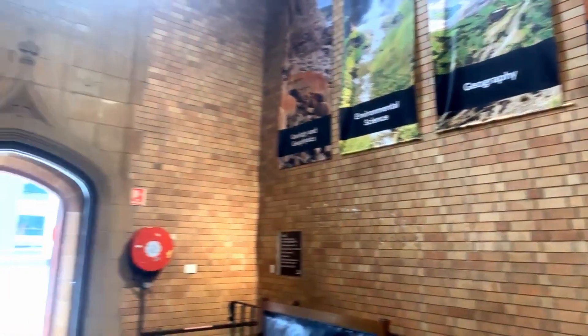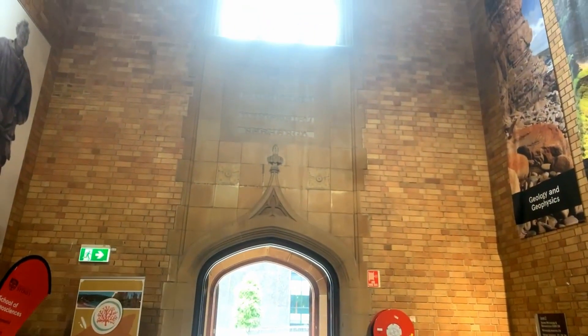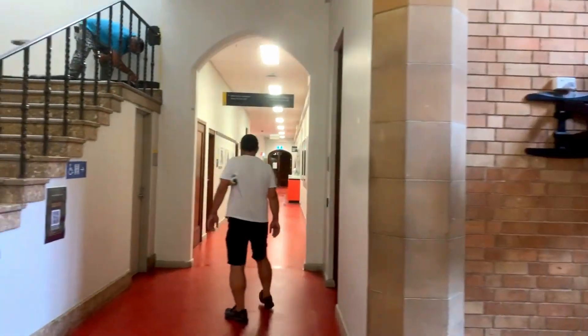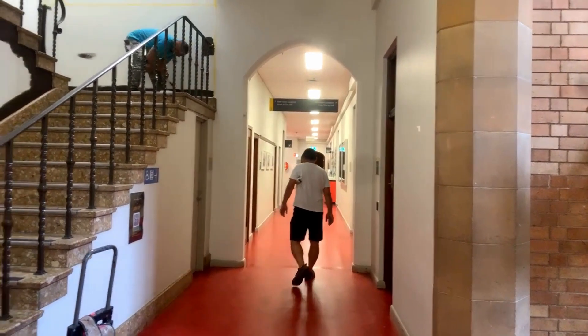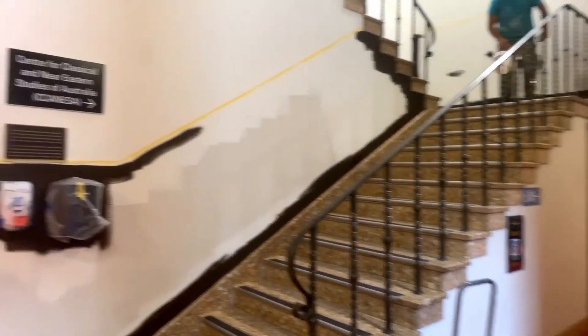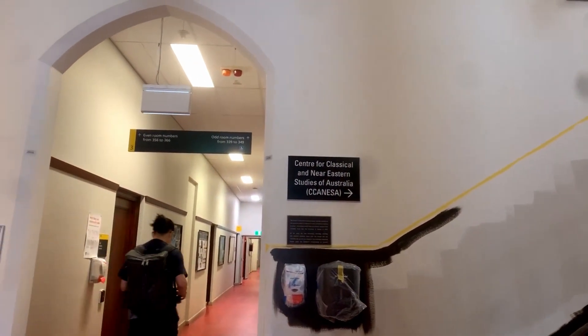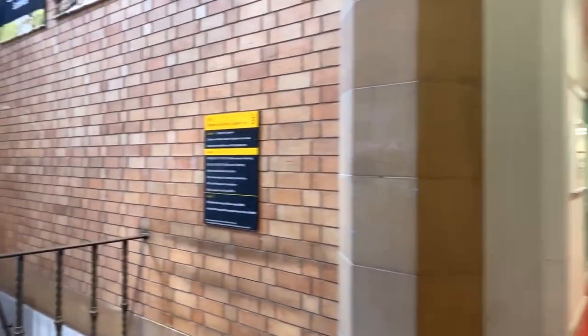Over here we've got the sandstone above the doorway and that beautiful glass window up there. It's having trouble focusing because of the light. We've got the Centre for Classical and Near Eastern Studies up there. I think we won't dwell too long in this building — we'll keep moving.